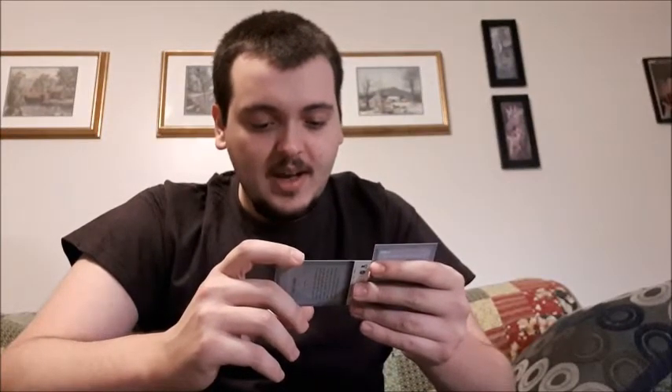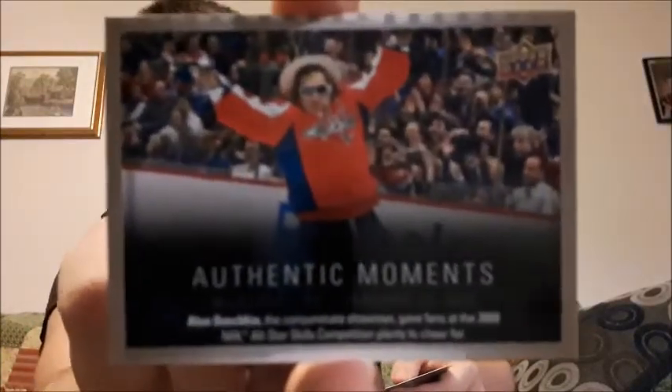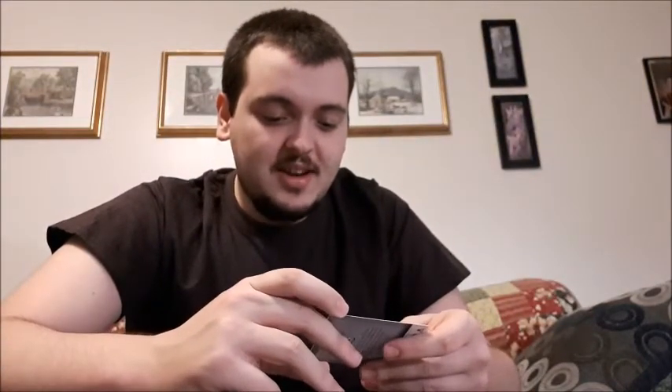Next up is Ovechkin — this one's from 2009 at the All-Star Game. And then we have Matt Duchesne showing off his skills at the 2016 or 2017 skills competition. You guys know I'm a Matt Duchesne fan, so those are really cool.